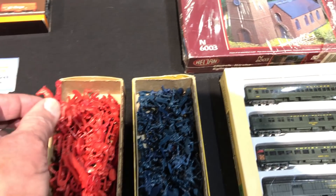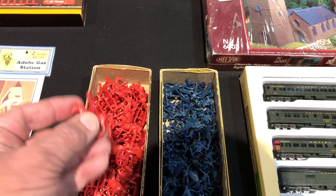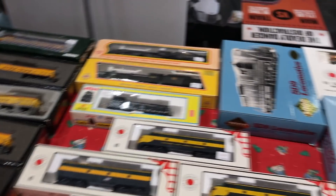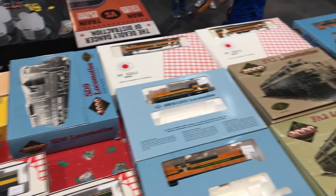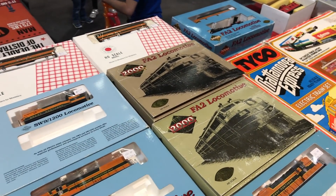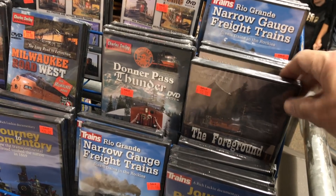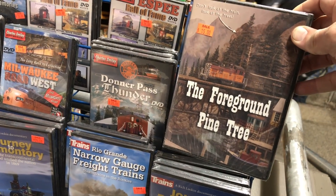This guy had all these little Civil War figures, cannons, and war gaming stuff — really cool, never seen that before. And this is all generally speaking modern motive power — the modern stuff works so well, it's all digital, digitally controlled with sound.